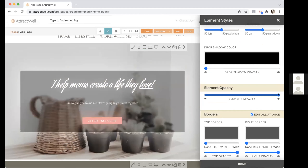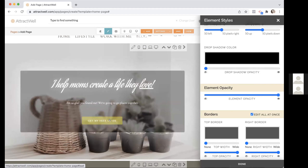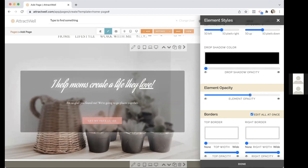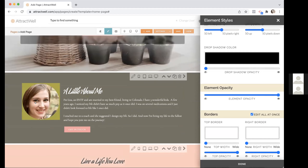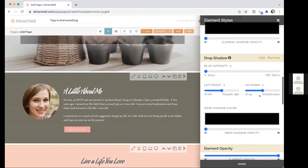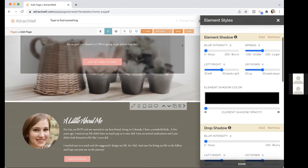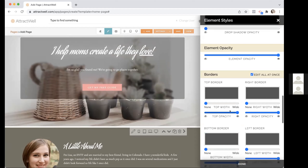The opacity setting fades the whole element in or out — you can fade it completely to nothing or bring it back. This also works on individual items like a button. This can be a useful effect if you're layering images — for example, if you want an image to be slightly transparent so a background pattern peeks through, creating a multi-layered effect.